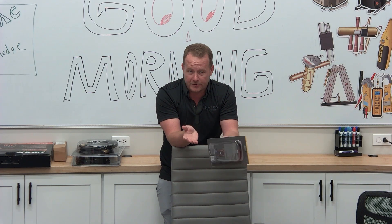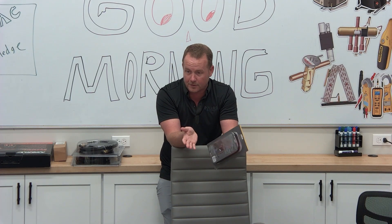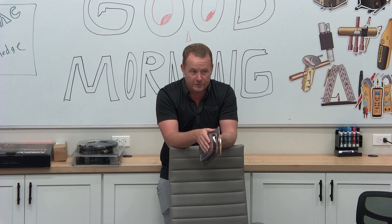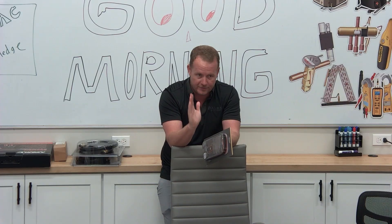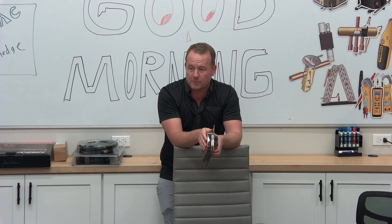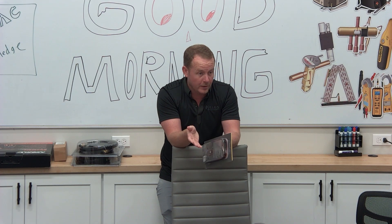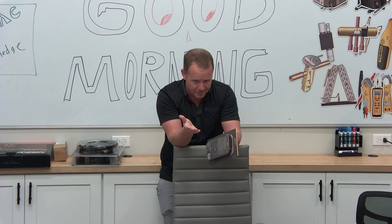You might say to yourself: I thought that was the point of a regular circuit breaker. So let's think about a standard single-pole circuit breaker in your panel. What is the amperage rating of a standard circuit breaker in your panel? A lot of the small ones are 15, and sometimes you get some 20s.